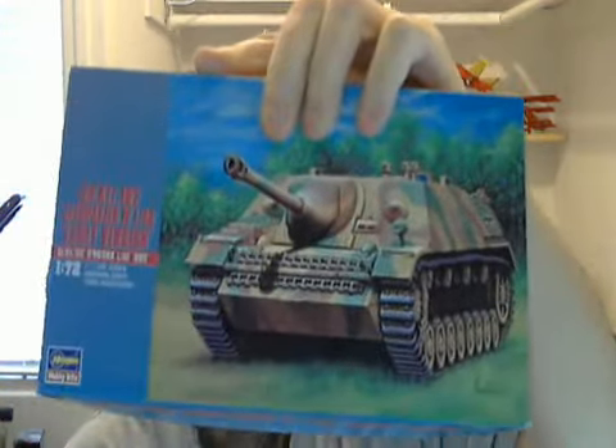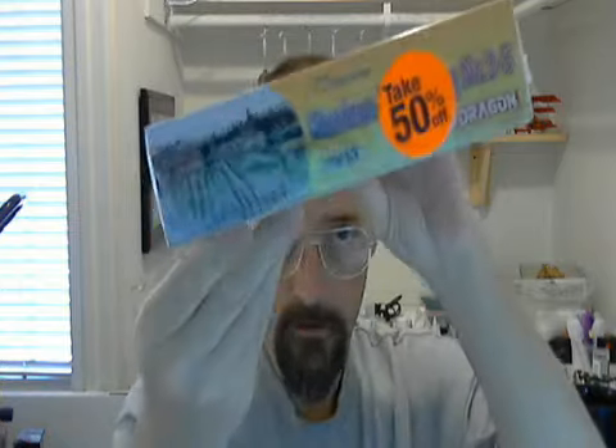I believe it's for somebody who understands all the SdKfz designations. Anyway, I picked this one up — it's a 1/72, but it's 75% off, so I did. And then this Dragon kit, 1/72 Armor Pro. I probably shouldn't open this box because I'm nowhere near a pro. It says it's got over 90 parts — I guess that means 91. That one was 50% off.